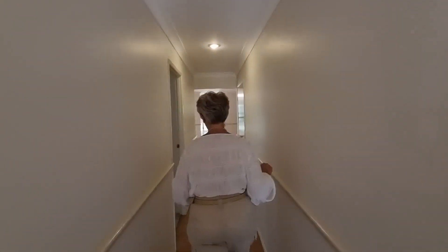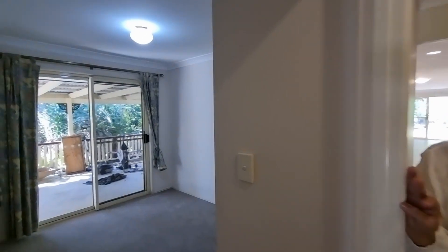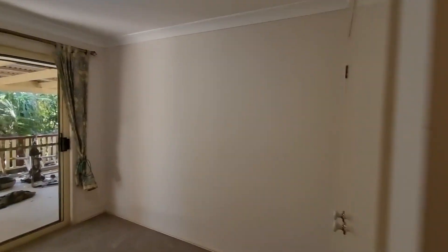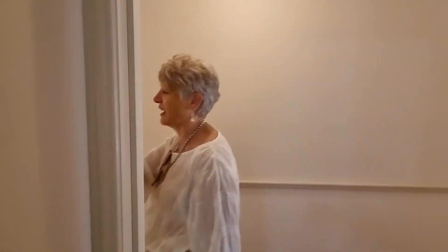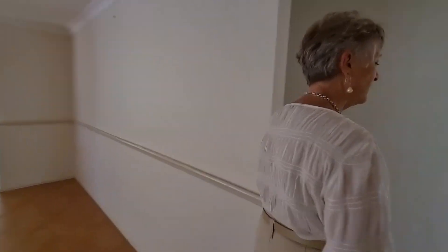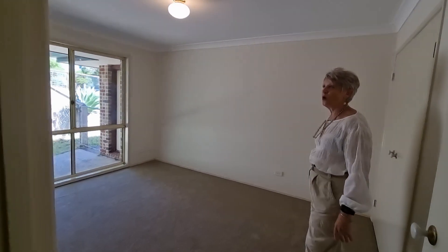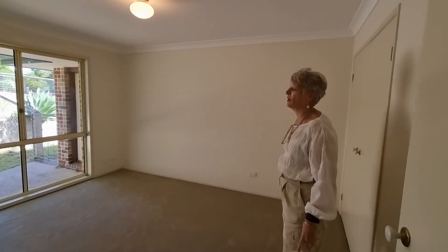Come down the hallway with me. We've got Josh taking photos here today as well. Now this is the smallest of all the bedrooms — I'll call this number 4. It's still built-in and it has access out to the undercover area as well, so a great office. Have a look at these two bedrooms — good size. All new carpet and it has all been freshly painted.